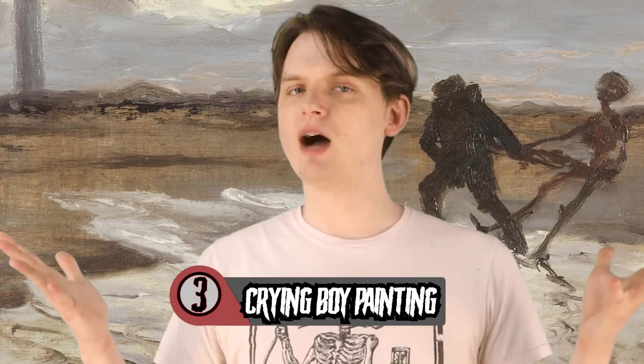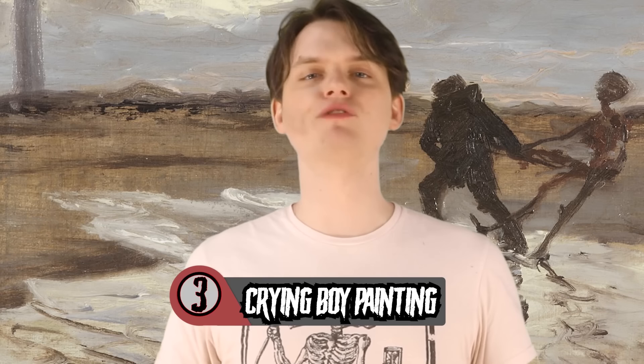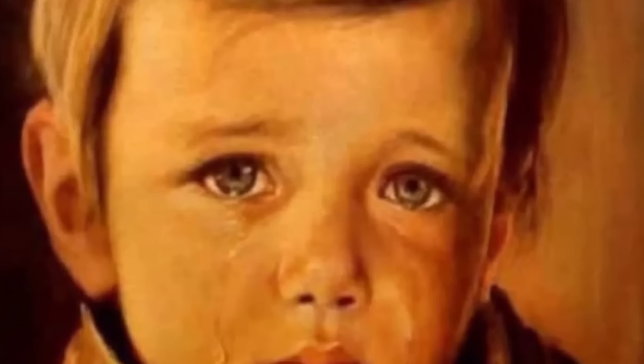Number 3: The Crying Boy Painting. Some of my favorite cursed objects are a good haunted painting. Maybe it's because I had a huge fondness for Ghostbusters 2 as a little guy, and it's got a haunted painting as the main bad guy of that movie. Maybe it's just because I'm very enticed by the uncanny valley of a pair of eyes that you can look at but can never look at you back. Take a look at this painting: The Crying Boy. Looks like a fairly normal painting, wouldn't look too out of place in your dentist's office.